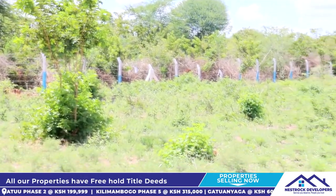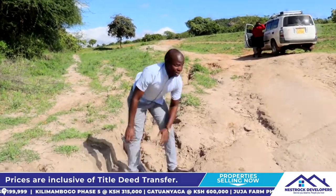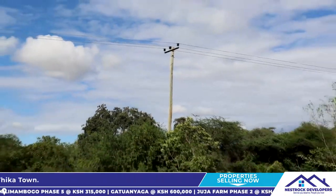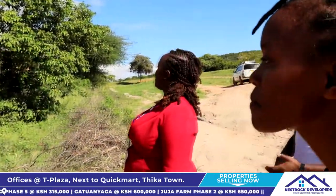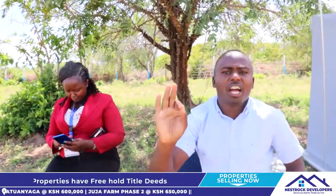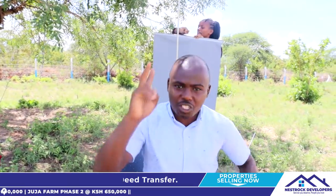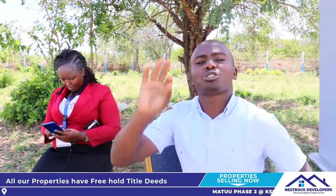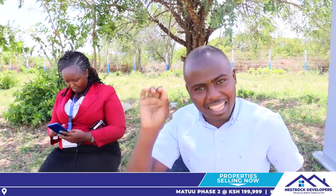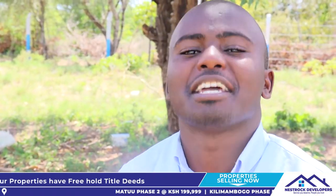I'll tell you for sure, this is the best place. Mvua nae, wakuna kubatisha. Maji, pipes ya kanjo, hii yako. The steamer is here and the booster of the safari is here — that means connectivity is on point. Welcome to Fountain Plains Matuu Phase 2, at only 200,000 Kenyan shillings. For cash buyers, I'll give you a discount: at 199,999 you have your piece of 50 by 100 in Matuu Phase 2.